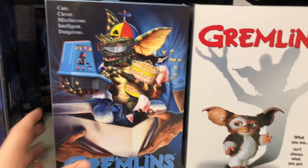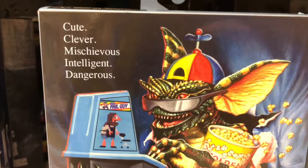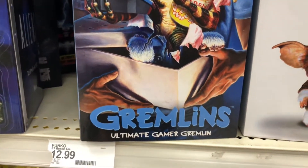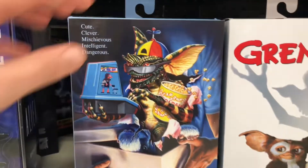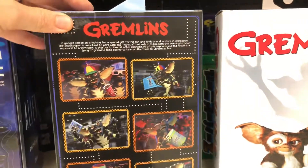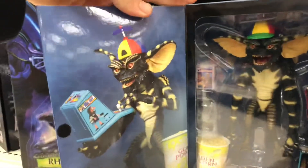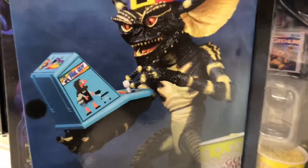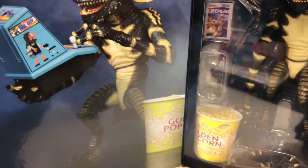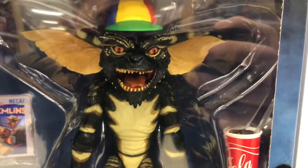Very excited to do these Gremlins toys because I'm a huge Gremlins fan from back in the day — cute, clever, mischievous, intelligent, dangerous. This one looks like a gamer gremlin; it says right there on the bottom: 'Ultimate Gamer Gremlin.' This one should be pretty sweet from NECA, which always does a great job. We've got the side picture here showing he's holding his little handheld tabletop arcade with his goofy hat, which I kind of remember from the movie. This guy's hat is what I remember the most.